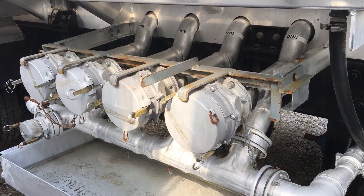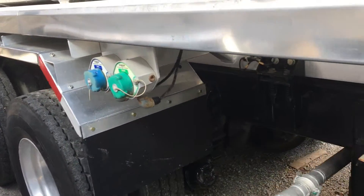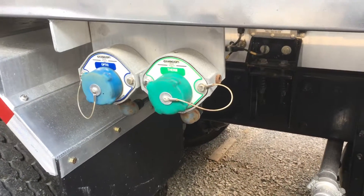It has four 6 inch Civacon bottom loading heads with vapor recovery, and a Civacon ROM 2 overfill protection system.